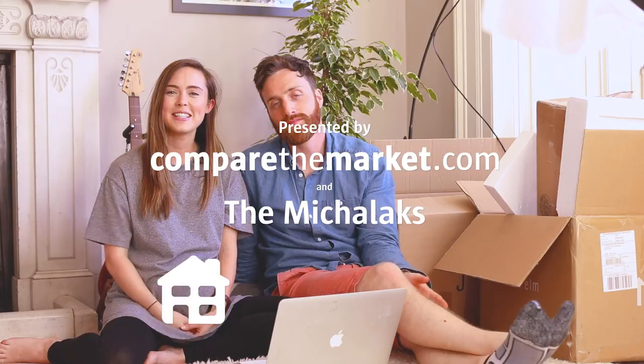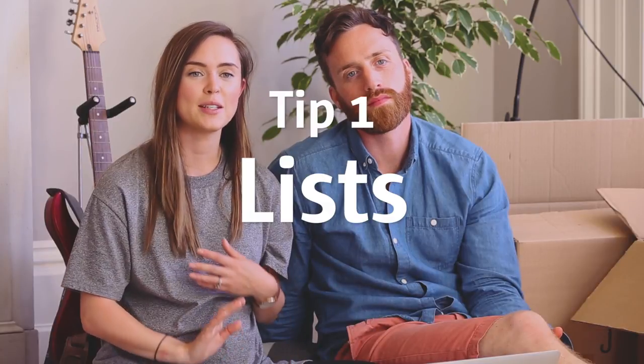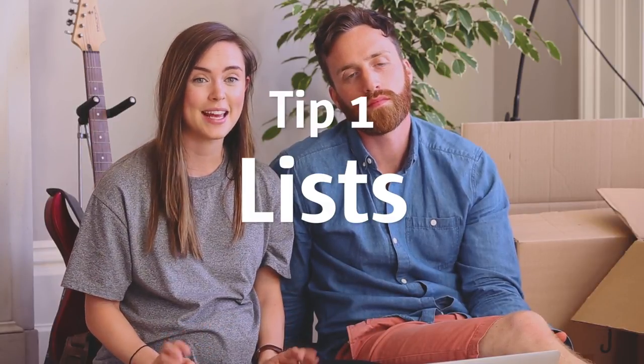Hey, we're the Mitch Lacks and we've recently moved house and we wanted to share our top tips for making it as easy as possible. Tip number one has got to be making lists. There's so much to do when you first move house and having it all on a list makes it easy to check everything off once you've completed each thing.